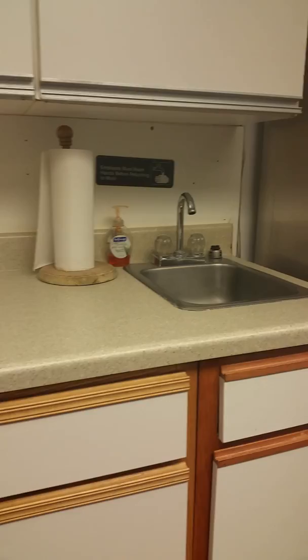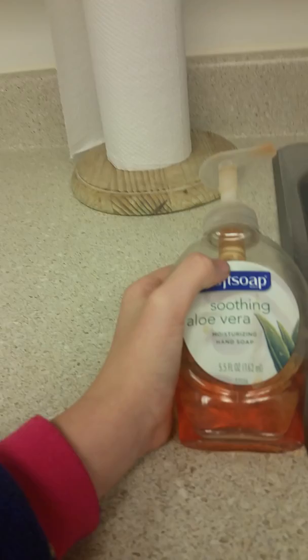They have a nice desk with a sink on it, so they use the soft soap — soothing aloe vera. It says: 'Employees must wash hands before returning to work.' And that was behind that door. This right here is the crafts area.